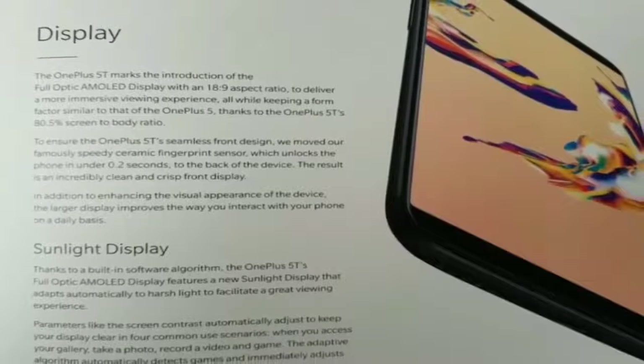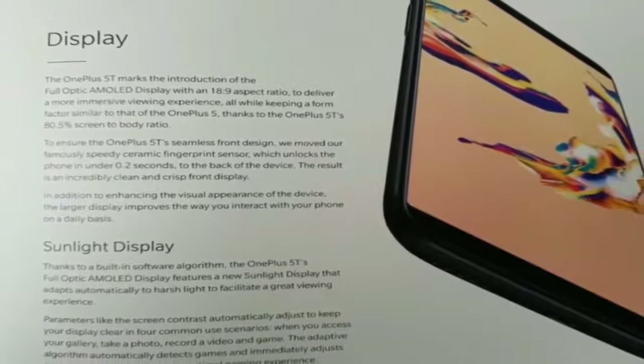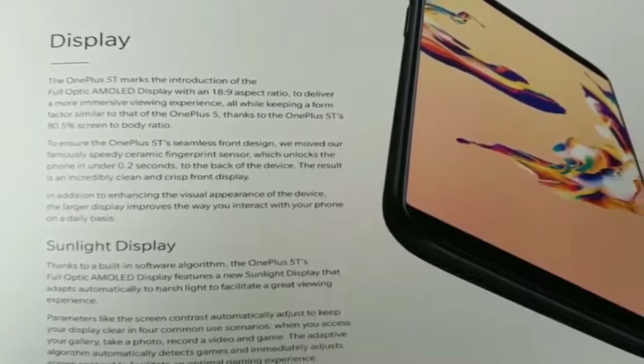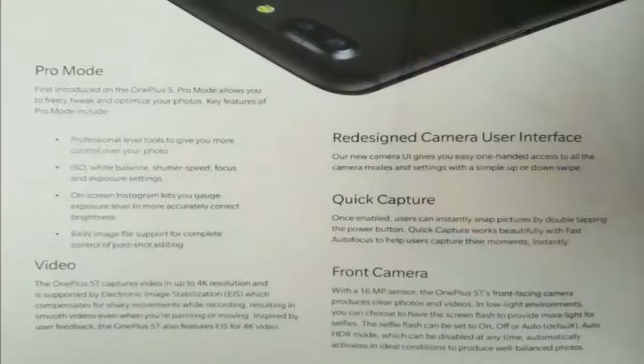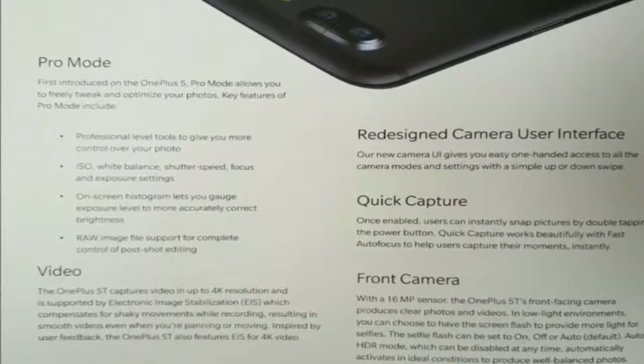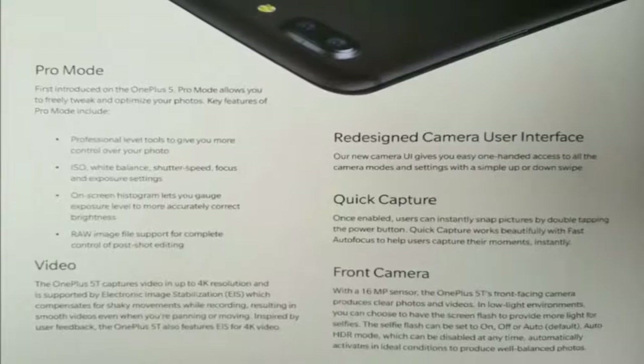On the front, the OnePlus 5T is likely to have a 16MP camera. The OnePlus 5T is also likely to sport a 3300mAh battery. It will come with features like dash charging, dual SIM support, and a regular 3.5mm headphone jack.